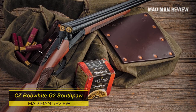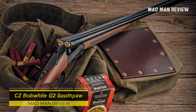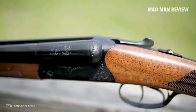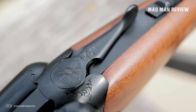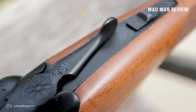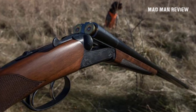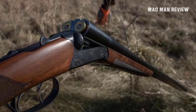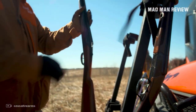CZ Bob White G2 Southpaw. All the shotguns from CZ are good value. Evidently, good is not enough for CZ, and they decided to introduce the Southpaw to its Bob White G2 offerings. The cast-on stock is bent for left-handers, and it comes with a 28-inch barrel. There is an intermediate version that is suited for right-handers, but it has a slightly shorter stock and a barrel at 26 inches. Both can be had in 3-inch 12-gauge or 20-gauge.